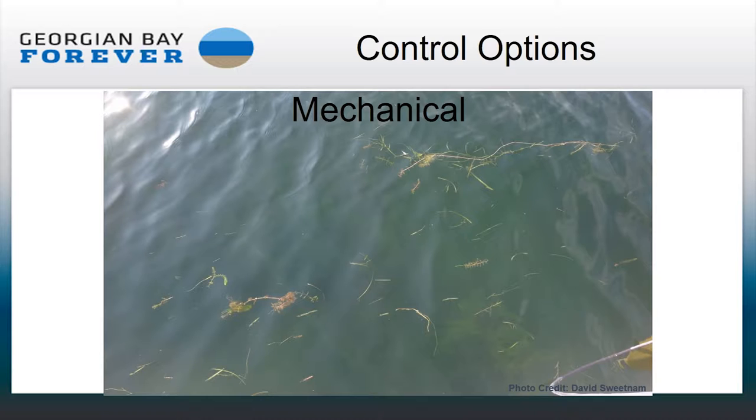The problem with mechanical cutting is that if you're indiscriminate, you're cutting everything, which you don't want to do. There's also the issue of other invasive species — Eurasian water milfoil, for example, where every little bit that floats off can re-root and grow. So you may inadvertently end up spreading invasive species instead of controlling them through these techniques. You have to be very selective.